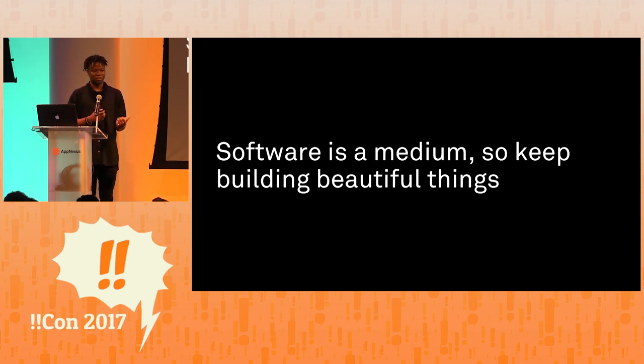I'll be around to talk more about the installation if you're interested. But as a final note, I encourage all of you to take your skills in computational thinking, engineering, and mathematics, and give making art a shot. Collaborate, innovate, and keep building beautiful things. Thanks.